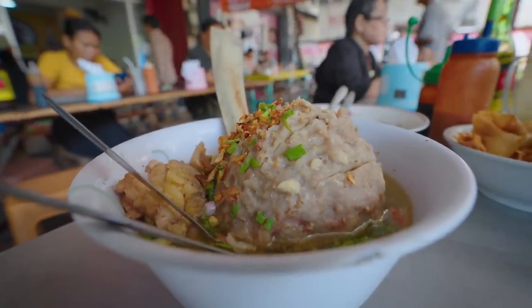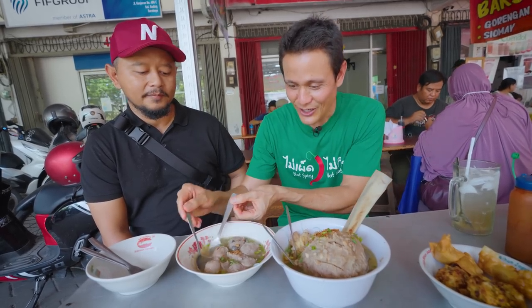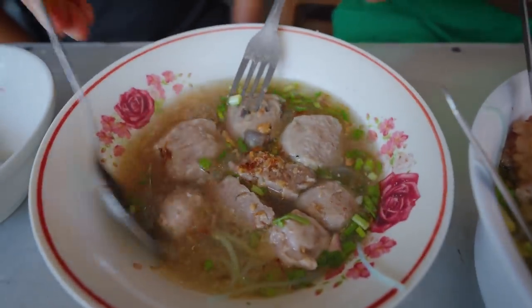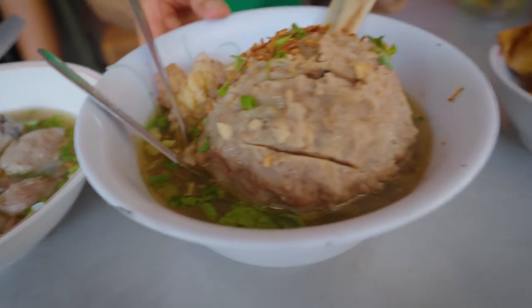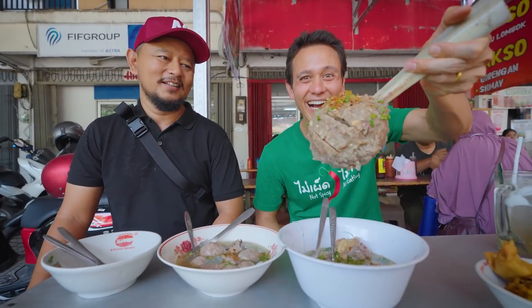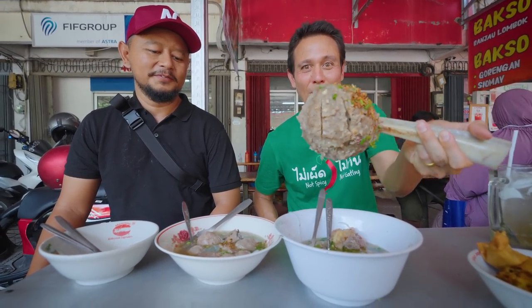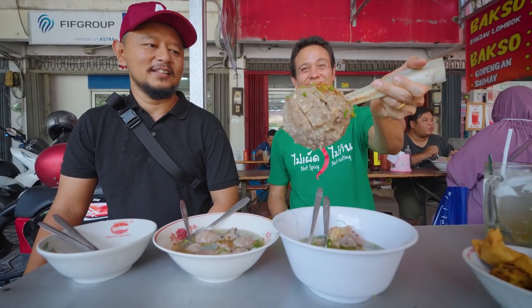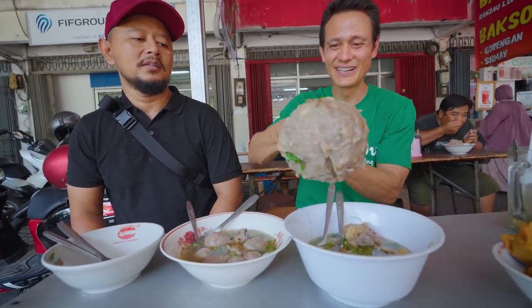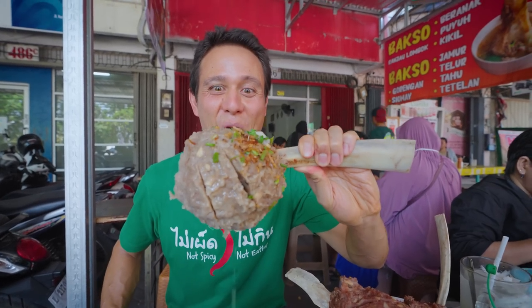So it looks like they take the beef paste — bakso is common throughout Indonesia, pounded beef paste formed into meatballs. The regular ones are like little golf balls or ping pong balls, but this is almost one kilogram — one kilogram of meat onto a rib. It's a head-sized meatball with a handle. This is like a dinosaur meatball, almost a weapon — a meatball weapon. It's huge, a family-sized meatball, enough for four to five people. Meatball on a rib bone — I'm going in.